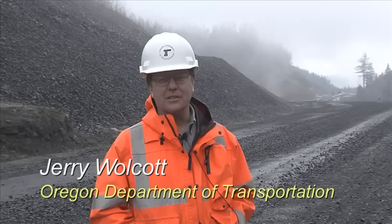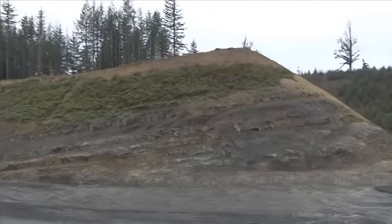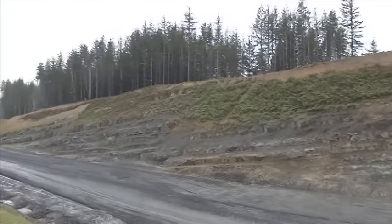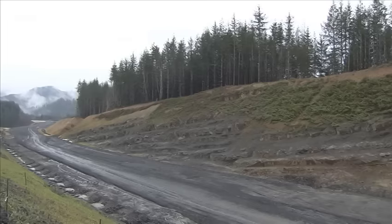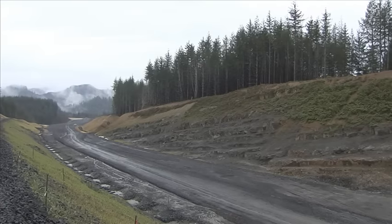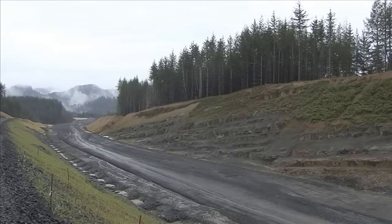We're at the Pioneer Mountain Eddyville project. It's February of 2016 and we've completed phases 1, 2, and 3, and we're just getting started on phase 4. As you can see, we're pretty close to being done. Phase 4 is the final phase before we open up the new alignment to traffic in fall 2016.